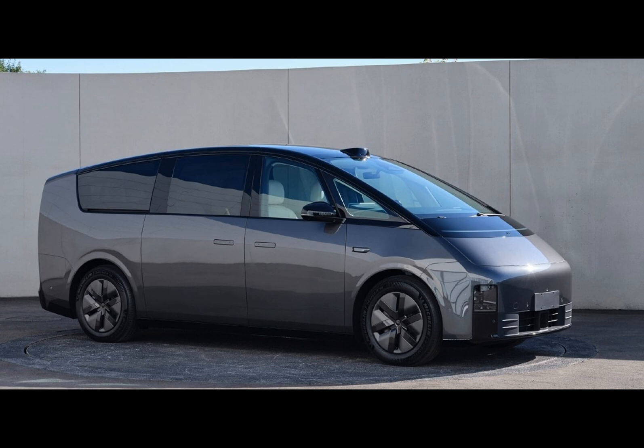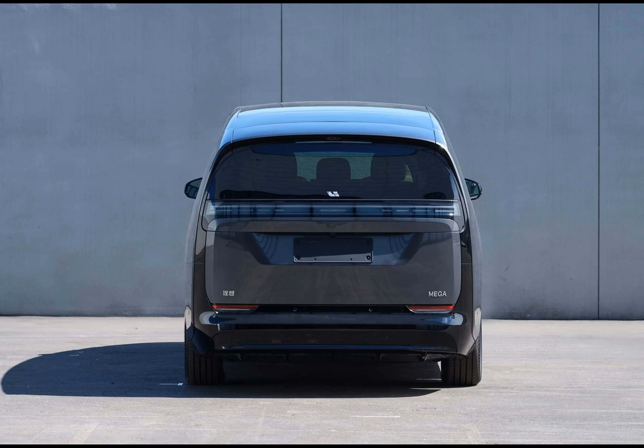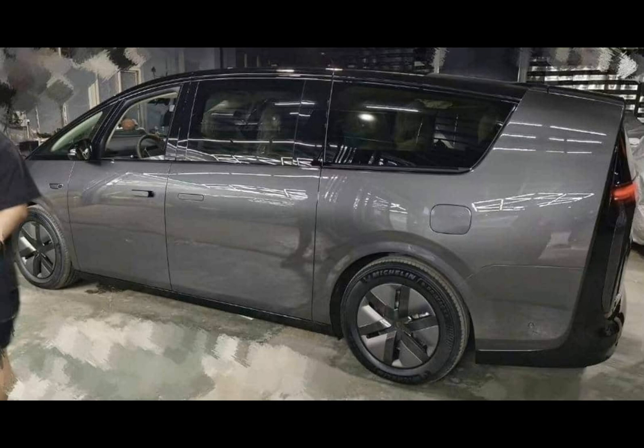Moving to the back of the vehicle, you'll notice the sleek tail lights and the cleverly disguised roof spoiler, giving the Mega MPV an air of sophistication. And for those moments when you have your hands full of groceries, the opening inner tailgate window will be a lifesaver.